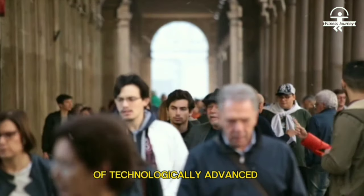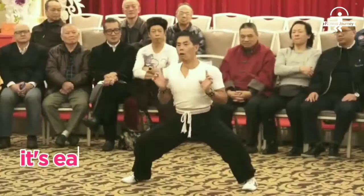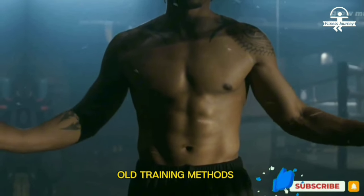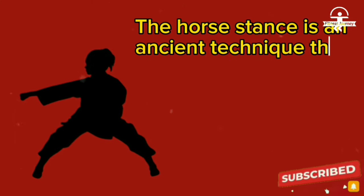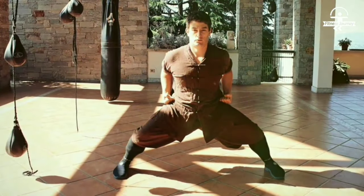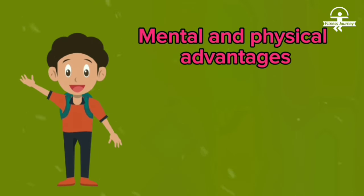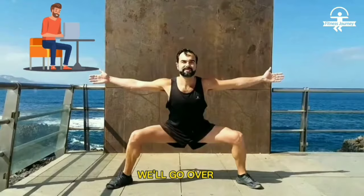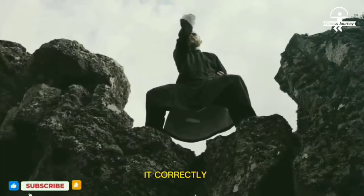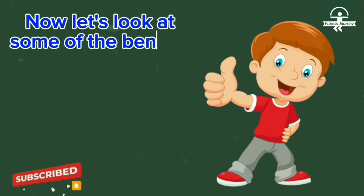In today's world of technologically advanced fitness trends and expensive gym memberships, it's easy to neglect the deep power contained within centuries-old training methods. The horse stance is an ancient technique that has served as a core type of training for many historical martial arts schools. It continues to provide significant mental and physical advantages. In this video, we'll go over some of the astounding uses that this seemingly simple exercise has to offer, as well as how to do it correctly so that you get the most out of it.